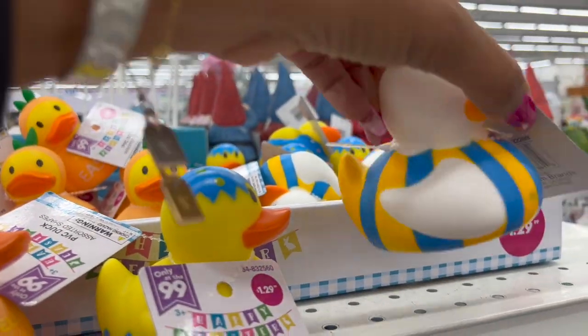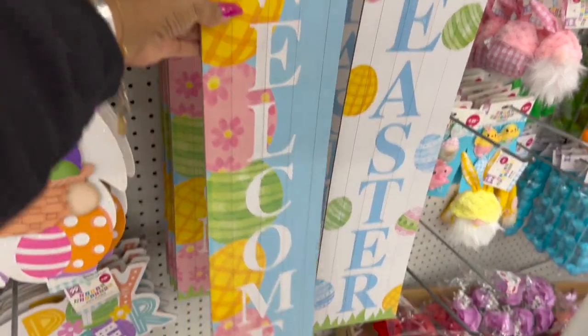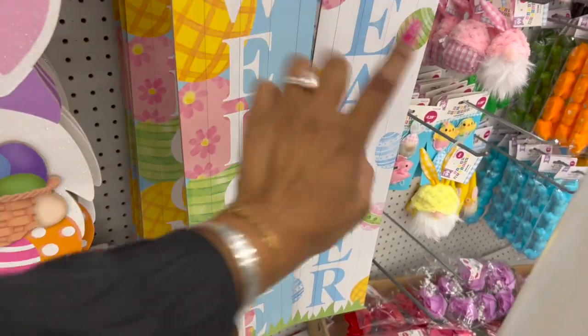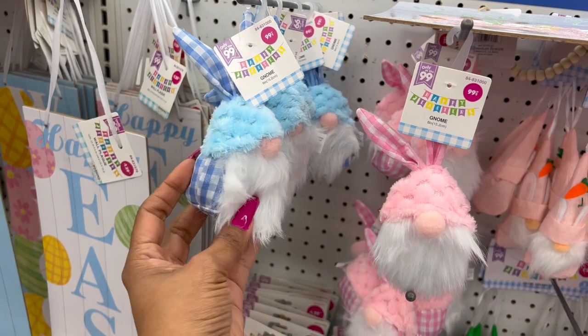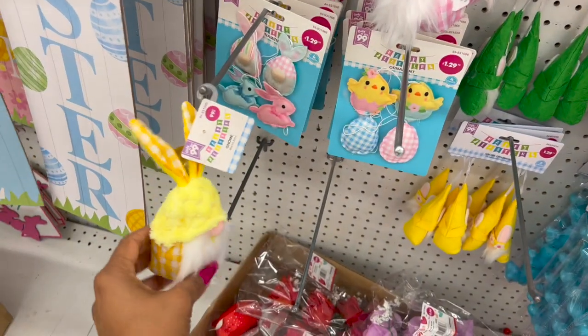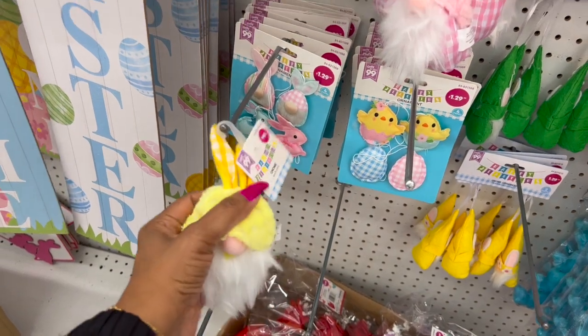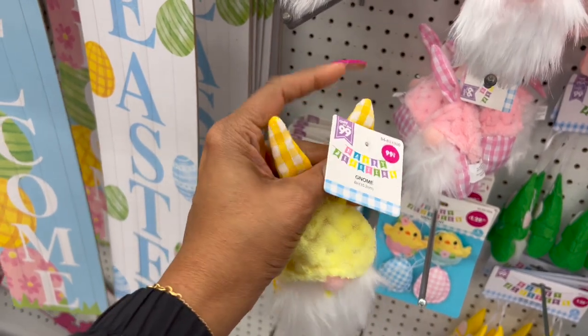Easter bunny PVC piece for $1.29. Over here they have two door signs — welcome and Easter — $1.29. The gnomies are 99 cents, so cute in blue, pink, and yellow. The yellow sold out right away — they're really cute at 99 cents.